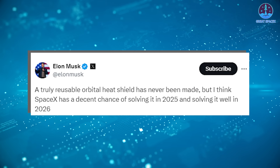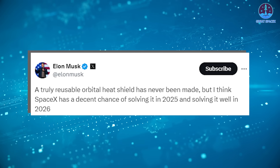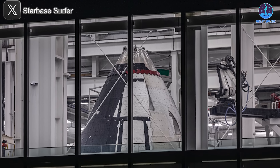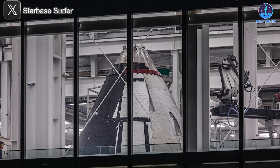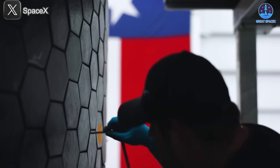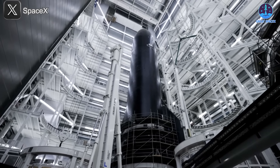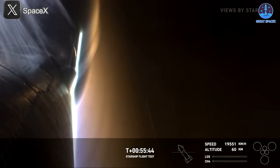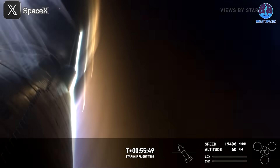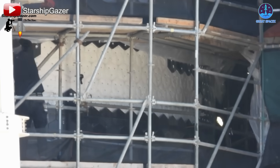This roadmap aligns with SpaceX's ongoing efforts to innovate and improve. In recent flights, significant progress has been made with the heat shield. SpaceX has likely upgraded the pin system that secures the tiles, resulting in fewer instances of tiles falling or breaking — a critical step toward reliability. Additionally, after observing re-entry issues with the tiles on Ship 29, they removed and redesigned the heat shield for Ship 30.